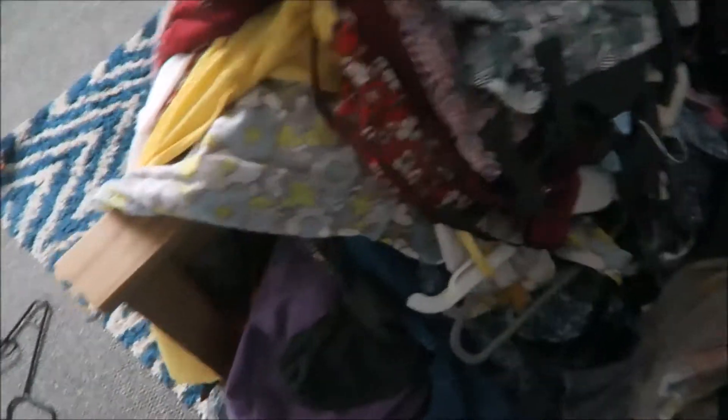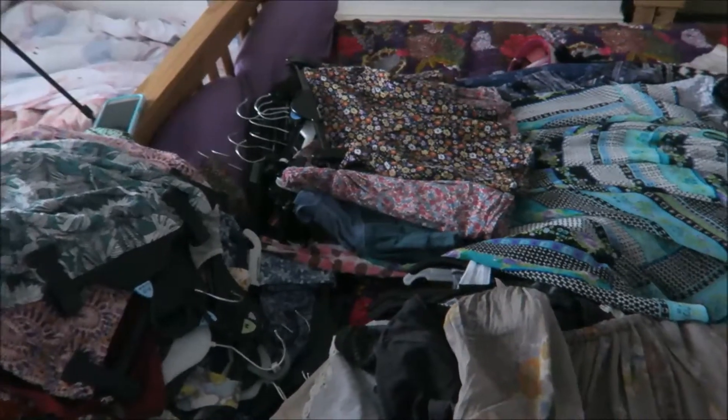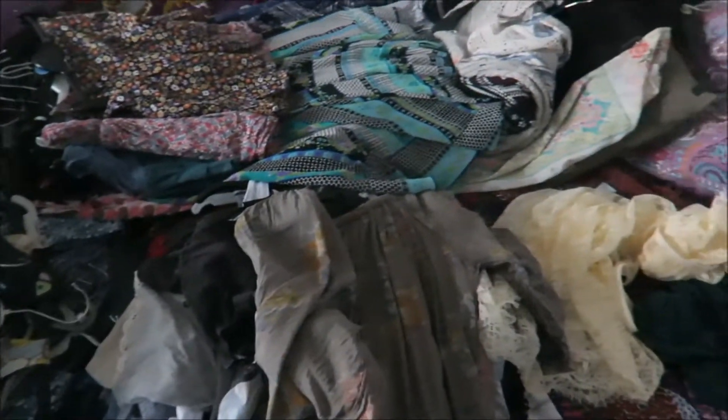I've emptied my wardrobe and these are the huge piles of clothes I've taken out. I've got a pile that's mainly dresses with a couple of pairs of trousers on top, a pile of tops and t-shirts, skirts over there, and a couple of long cardigans and kimono-style tops. Now I'm going to go through and figure out what I want to keep and what I don't.